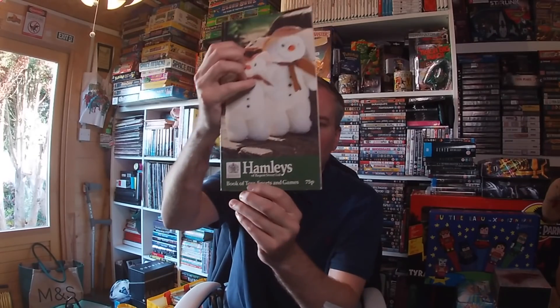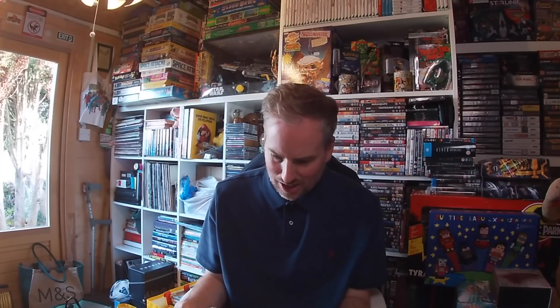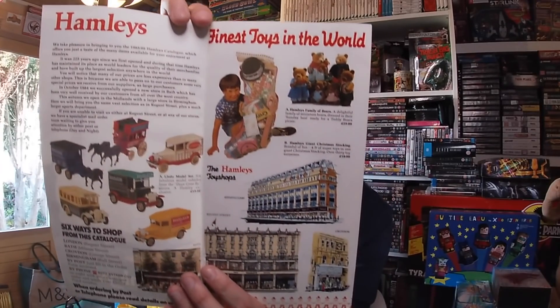It's a Hamleys catalogue — for the London, Croydon, Bath and Birmingham stores. The Book of Toys, Sports and Games. Straight away I was like, what year is this? We don't really see a lot of catalogues anymore, and the later the better so I can look back at some retro goodness from growing up. The year was, believe it or not, Christmas 1985. I took it straight away, asked how much — they said just take it, it was going in the bin.